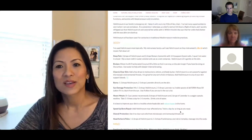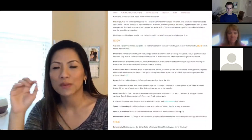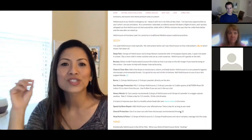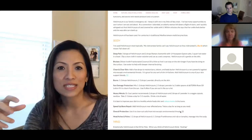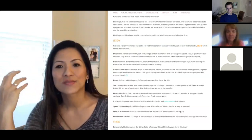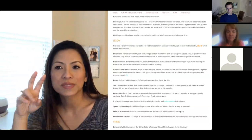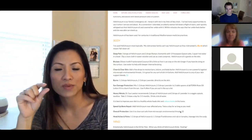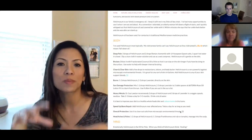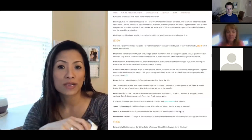For the body, Helichrysum can do so much, but I want to share the most significant uses. For deep pain, use three drops of Helichrysum and two drops of Roman chamomile with a quarter teaspoon of Epsom salt in a quarter cup of hot water in a bowl. Mix it, dip a warm clean cloth, wring it out, and place it wherever you need it. It's a warm wet compress. You can see that on the website on the screen.